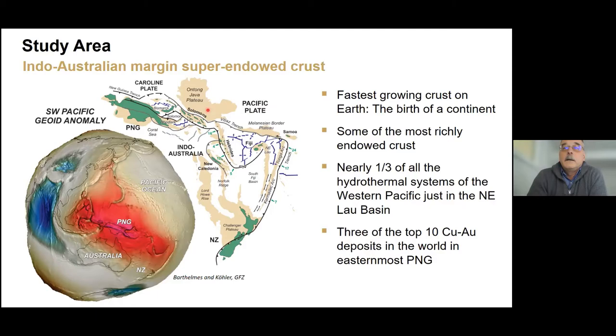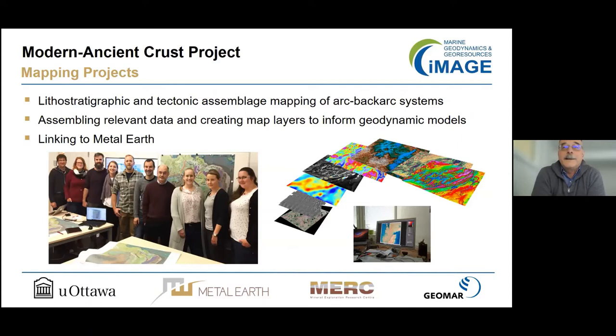To address that question we chose a study area in the Indo-Australian margin that contains some of the fastest growing crust on earth today and also some of the highest predicted mantle temperatures. If ever there was a place you wanted to compare to an Archaean greenstone belt, this would be it, notwithstanding some of the tectonic differences. To understand crustal growth in those places we learned pretty quickly that we needed geological maps, so we set out to create some.